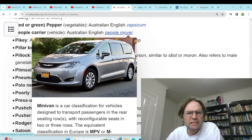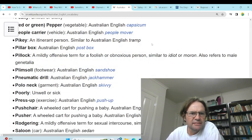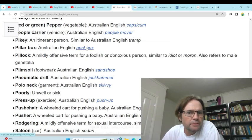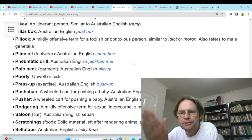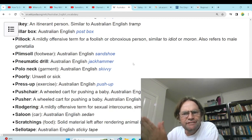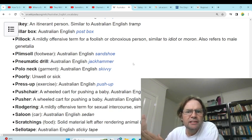'Peaky' — unwell or sickly. We just use unwell. Sickly is more like an 1800s way to describe someone who's not well. 'Pepper' — red or green pepper. Yeah, that's just a capsicum to me, and there's also yellow and some other colours as well. 'People carrier' — people mover. It's just a car, a minivan. We probably wouldn't call it a people mover, just a minivan, actually. 'Pikey' — an itinerant person, similar to a tramp. We don't really use tramp anymore; probably hobo from the US, or just homeless person.